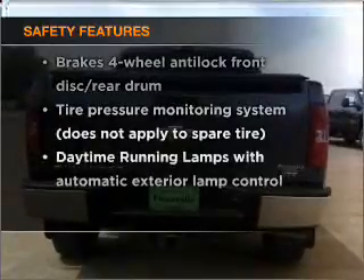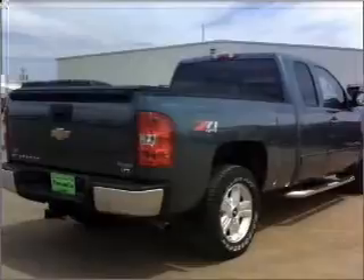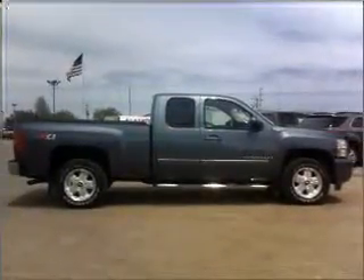If safety is a high priority, rest assured knowing that these top safety components are included. Priced below the Kelley Blue Book suggested retail value, this vehicle is a great deal. Call today to schedule a test drive.